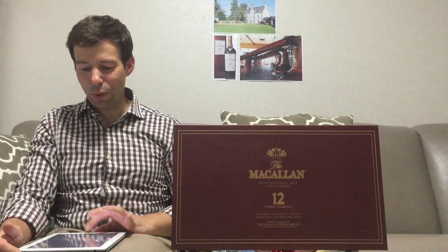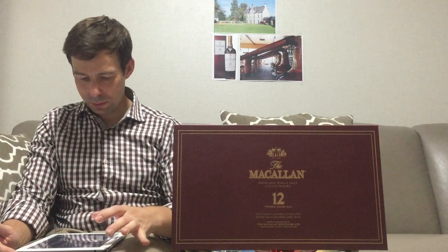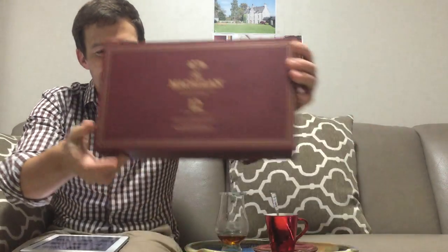We're going to have a look at this box. So I'll just read the front of this for you: 'The Macallan Highland Single Malt Scotch Whisky, 12 years old, exclusively matured in selected sherry oak casks from Jerez, Spain. Distilled and bottled by the Macallan Distillers Limited, Easter Elchies, Craigellachie, Scotland.' I'll let you have a good look at that box.